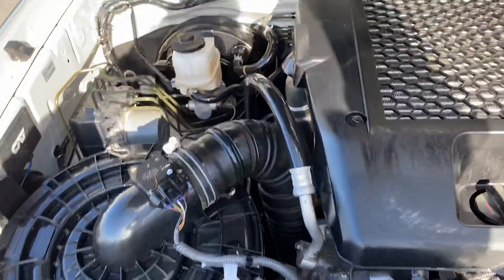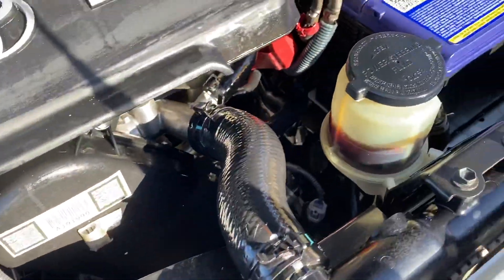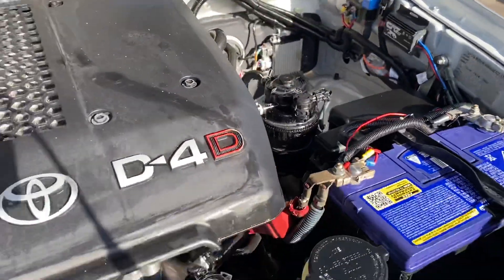Very clean, very neat and tidy engine bay — no funny ticks or noises there. Enough space there as well for a dual battery setup if needs be.